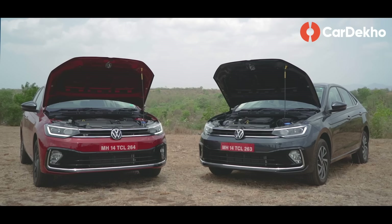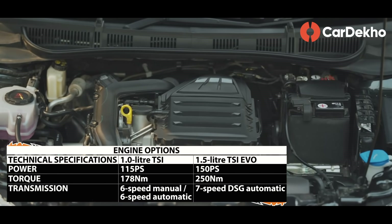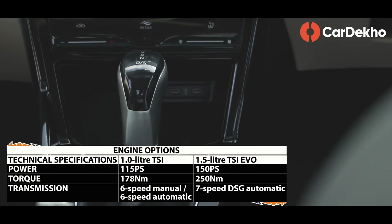If you talk about drivetrain options, Volkswagen is offering two turbocharged petrol engines with the Virtus. With the 1.0L, there is a 6-speed manual and 6-speed automatic option. And with the 1.5L, there is a 7-speed DSG option.